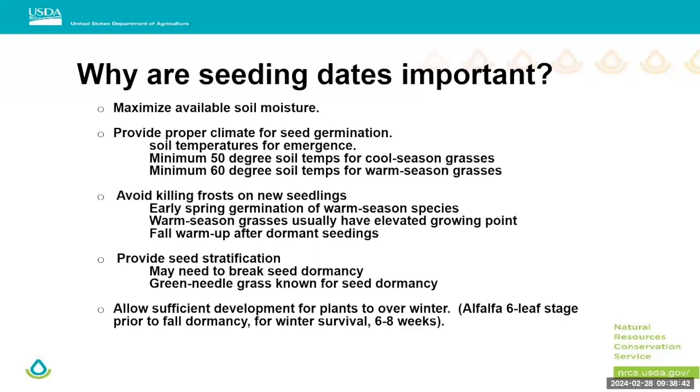Warm season grasses typically have an elevated growing point, so if you get a frost on new seedlings it can cause you to start losing them. Also, with a fall dormant seeding, especially for warm seasons, you normally don't have enough growth going into fall for them to survive. Some species like green needlegrass, which is known for seed dormancy, may have an advantage there. Another factor we consider is getting 6 to 8 weeks of growth so alfalfa can reach the sixth leaf before fall, allowing it to make it through winter.